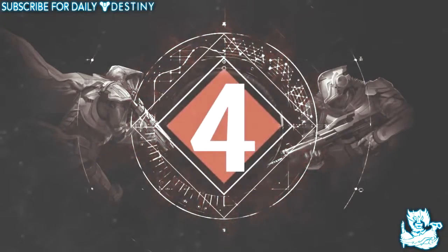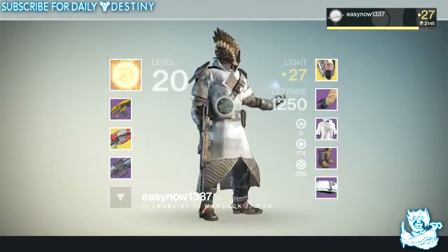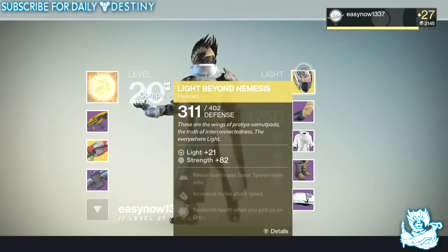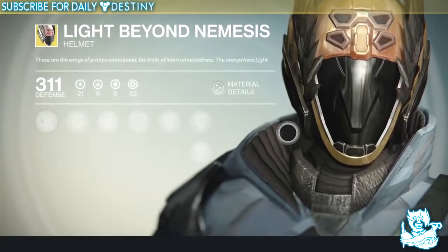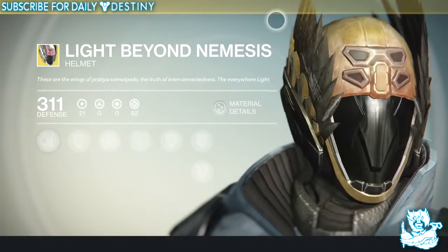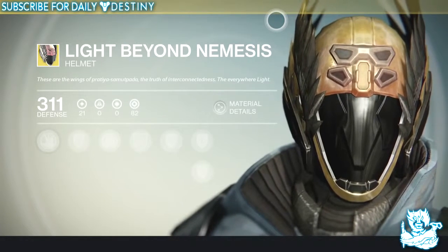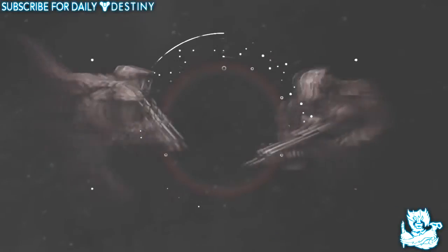At number four we have a Warlock helmet called Light Beyond Nemesis. This is so unique in itself, it's unbelievable. I just love the way it looks — it's got eagle feathers on the sides of it, it just looks so badass. I wish my Hunter could have something like this, I would rock it all day and all night. Badass helmet and that's why it's at my number four spot.